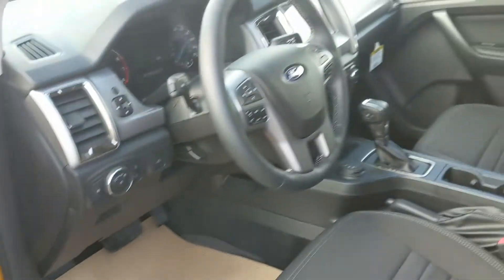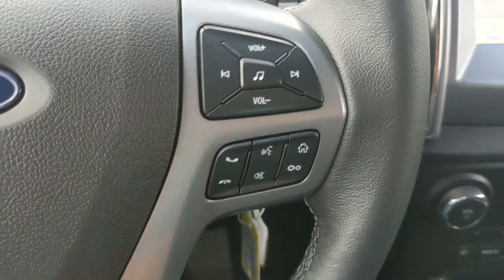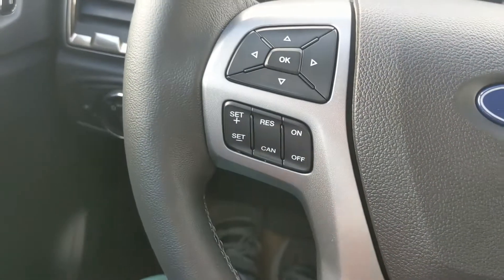Looking into the front, you have power windows, power mirrors, and power locks. Sitting in the vehicle with it running and looking at the steering wheel, on the right-hand side you have your hands-free phone and radio controls.